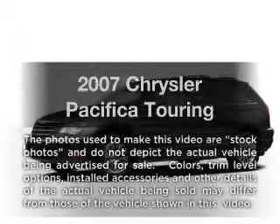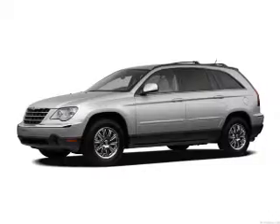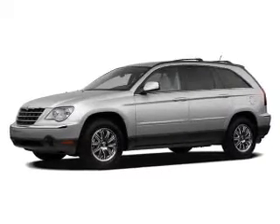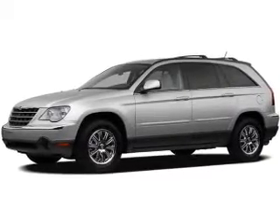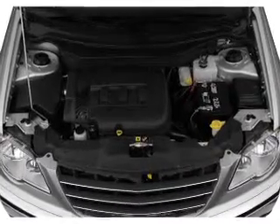Introducing the 2007 Chrysler Pacifica. Travel the roads in style and comfort in this great vehicle. With a solid six-cylinder engine, the powertrain includes front-wheel drive that responds smoothly to its automatic transmission.